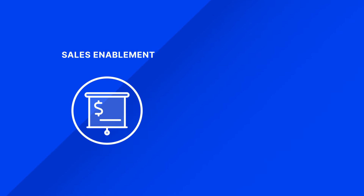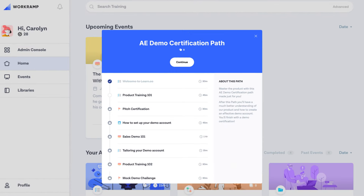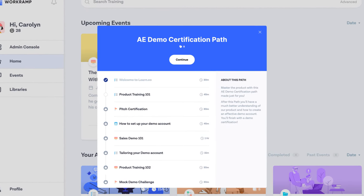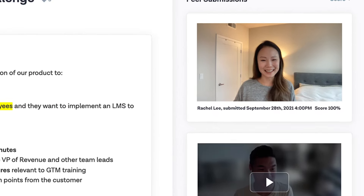With WorkRamp, you can enable your sales, customer success, and support teams with confidence. You can easily customize learning paths and certification modules for your customer-facing teams to get ramped up faster, increase competitive win rates, and drive revenue.